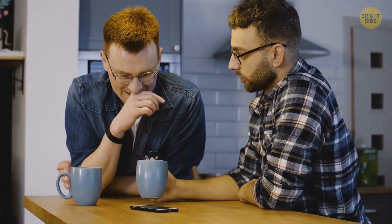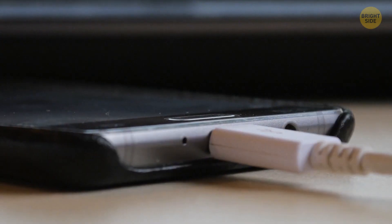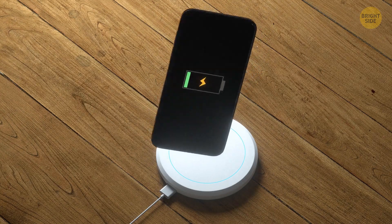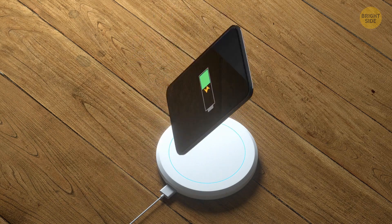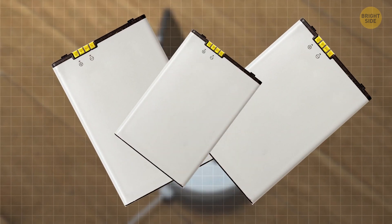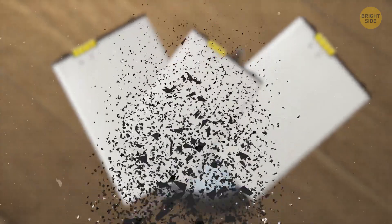My friend told me I shouldn't charge my phone until it reaches zero and turns off. I had to check that one and, as expected, it's not true. It's better to charge the lithium-ion battery before your phone runs out of juice. This type of battery kind of forgets when its maximum capacity level was. So when you recharge it, your phone's battery might not recharge to its initial level — it may lower its capacity because it thinks it's on 100%.